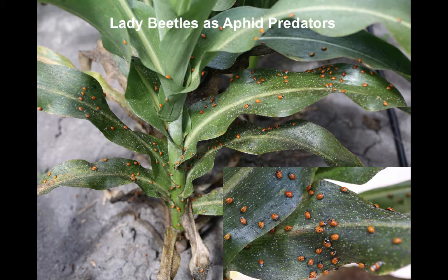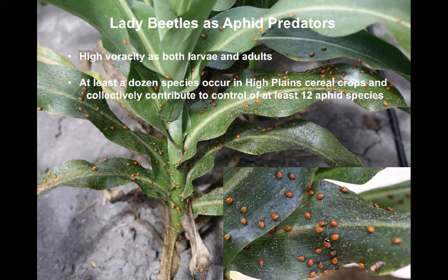Lady beetles are of course notorious as aphid predators in both larval and adult stages. Keep in mind that any large adult lady beetle you see will have consumed anywhere from 300 to 500 aphids during larval development alone, and will consume far more than this in the course of their adult life. We have at least a dozen species of lady beetles in our High Plains cereal crops and collectively they contribute to control of at least 12 aphid species.